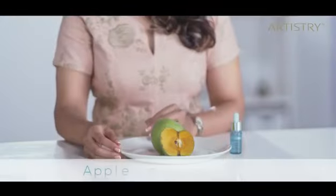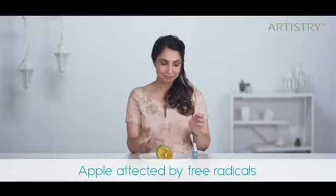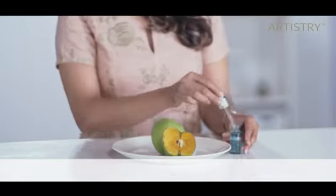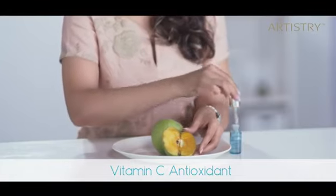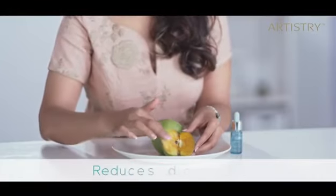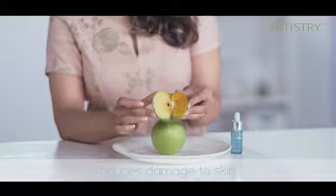In short, this product has amazing benefits. This PowerShot gives you remarkable antioxidant protection. Don't believe me? See it for yourself. This apple is affected by free radicals — you see? And this PowerShot has a high concentration of Vitamin C antioxidant. This reduces the damage to your skin, as you can see, and it does the same to your skin.